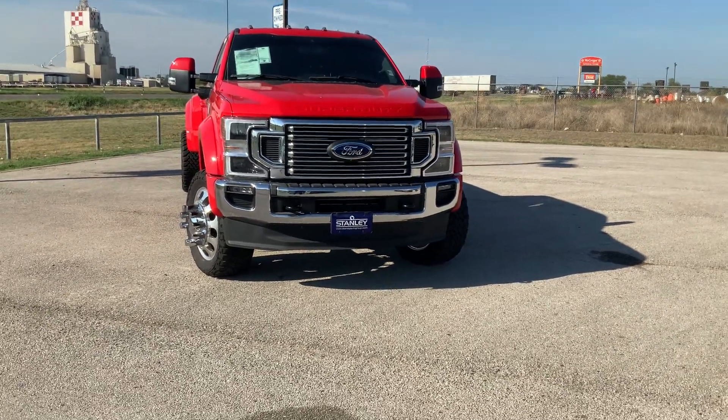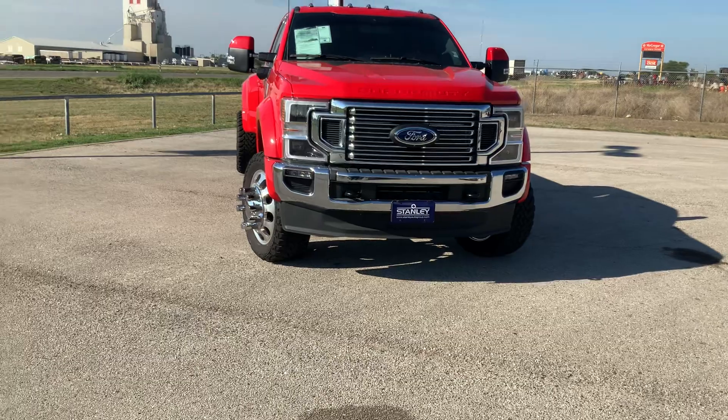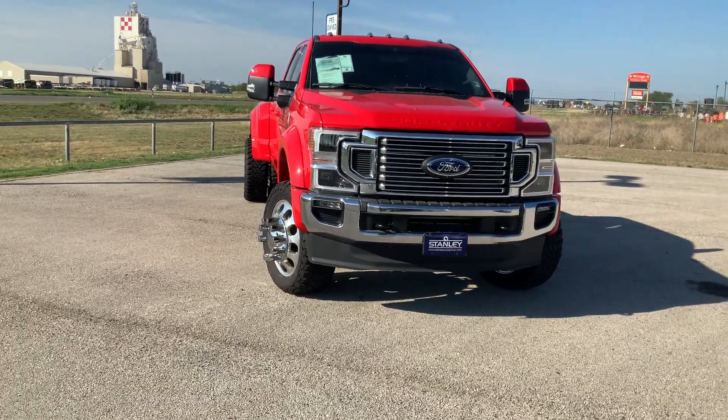Good morning Jose. This is Mariano with Stanley Ford McGregor. I'm here to show you your new 2022 F450 Super Duty.